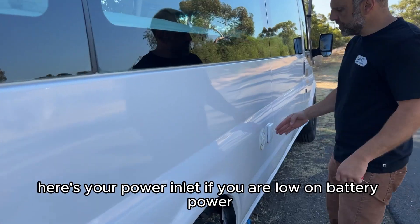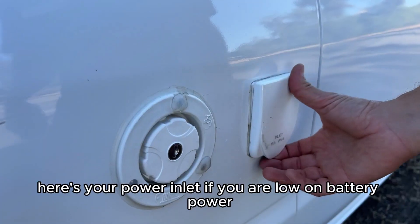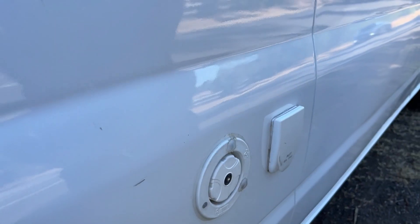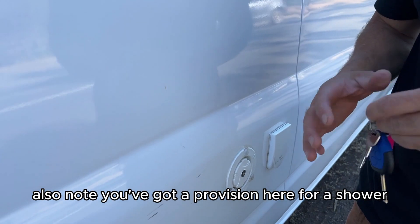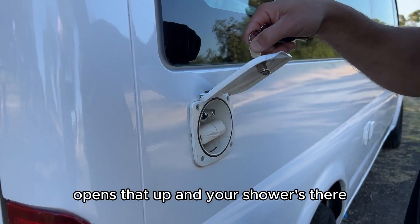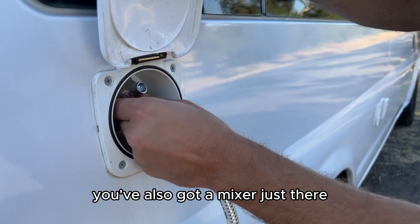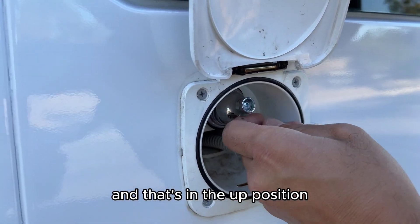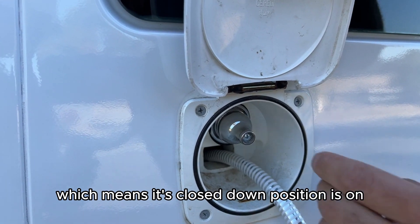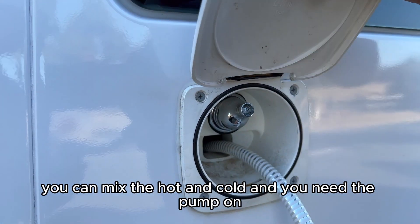Here's your power inlet — if you are low on battery power you can plug in your 15 amp power cord there. Also note there's a provision here for a shower: the key goes in, opens it up, and your shower is there. You've also got a mixer — it's currently in the up position which means it's closed. The down position means it's on; you can mix hot and cold but you'll need the pump on.